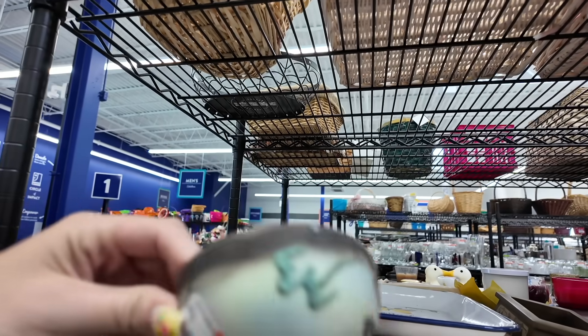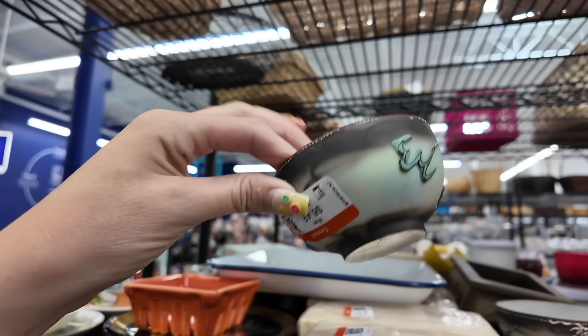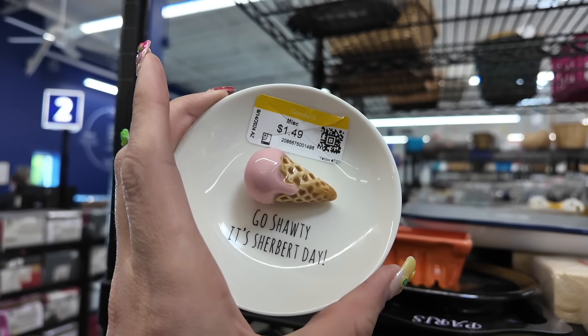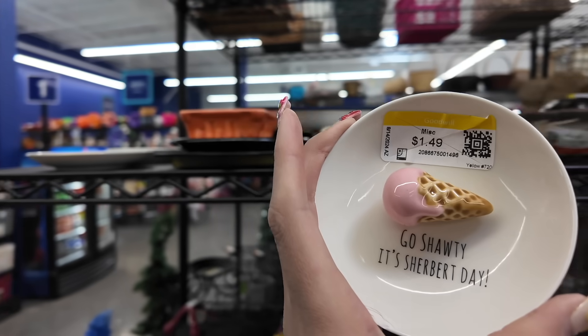There's some dragonware, but there's no sausage to go with them, so for that reason I don't think they're worth picking up. This is such a cute little dish — go shoddy, it's your birthday. Don't take that with me.